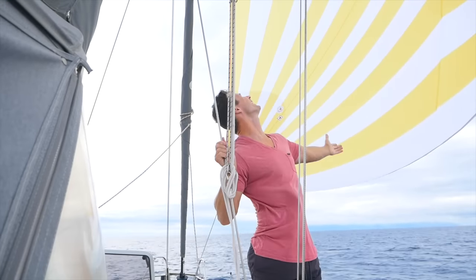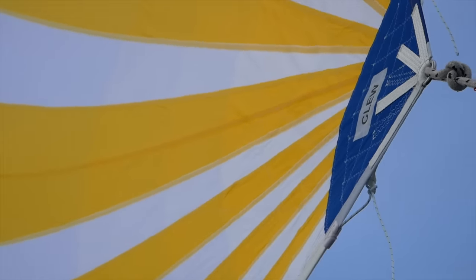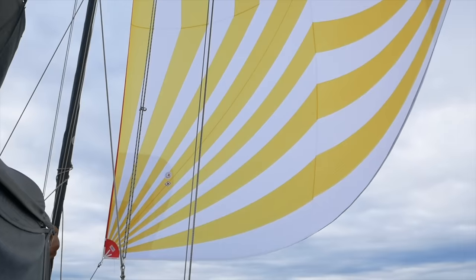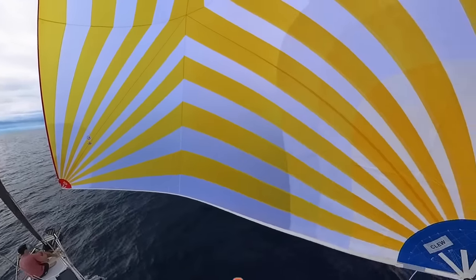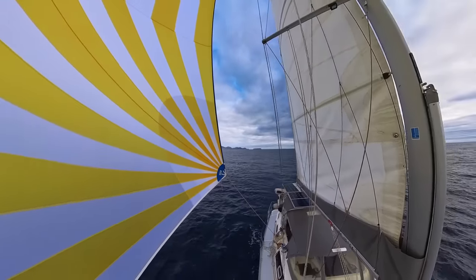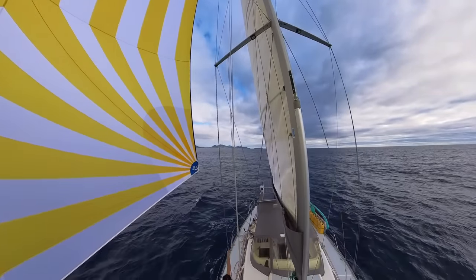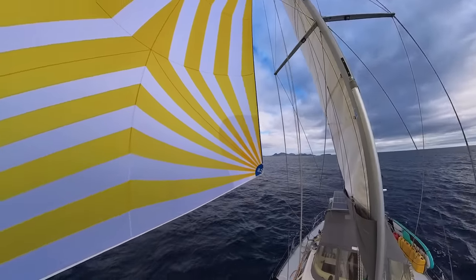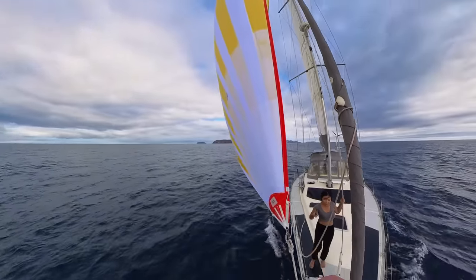How cool is that! I have no idea if we're flying it right. I'll have to figure out this part — let me get to the other side.